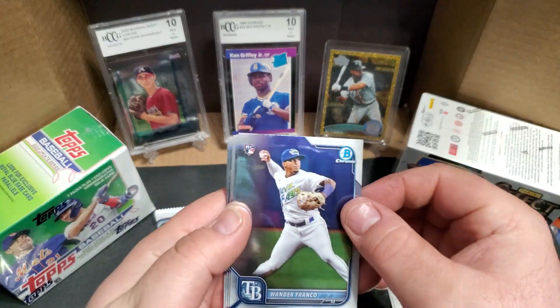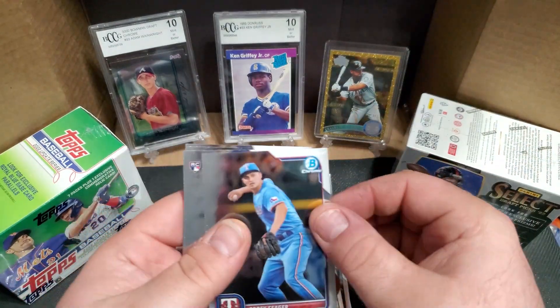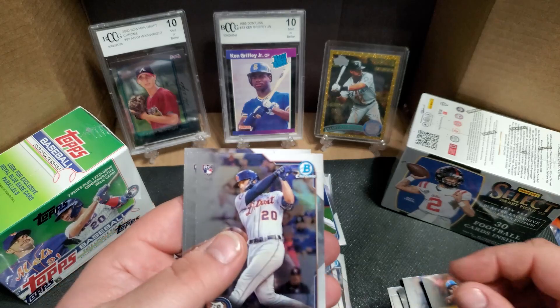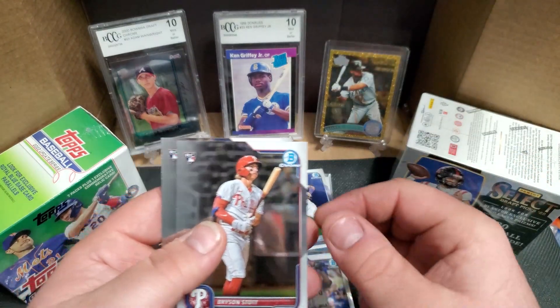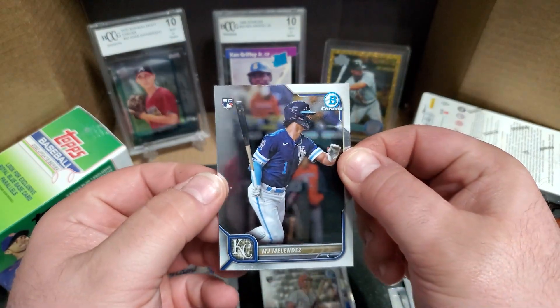Pack number four: got another Wander, set that one on top to sleeve later, Corey Seager, another Torkelson, another Bryson Stott, and another MJ Melendez.